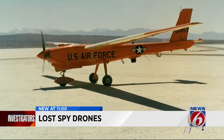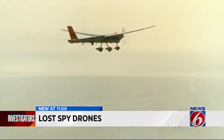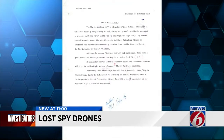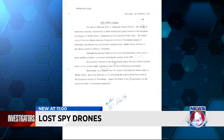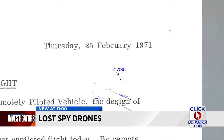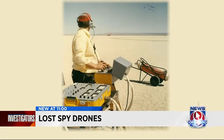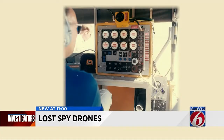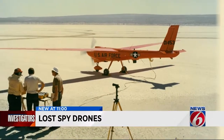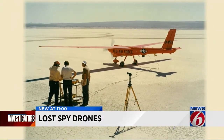News 6 has obtained U.S. Air Force photographs documenting remote test flights of Compass Dwell. Documents suggest the first successful flight was conducted February 25, 1971. The photographs show the on-ground radio controls used in the flight tests. But for some reason, this spy plane was scrapped, never to be seen again — until now.